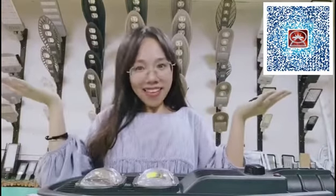Please contact me to get a good price. For more details, please scan here. See you next time. Bye-bye.